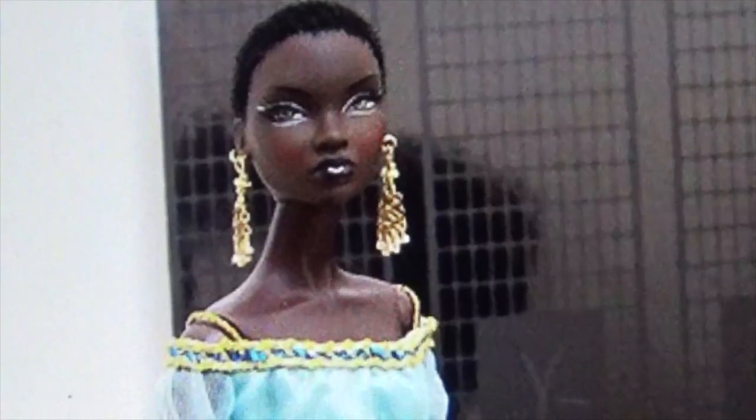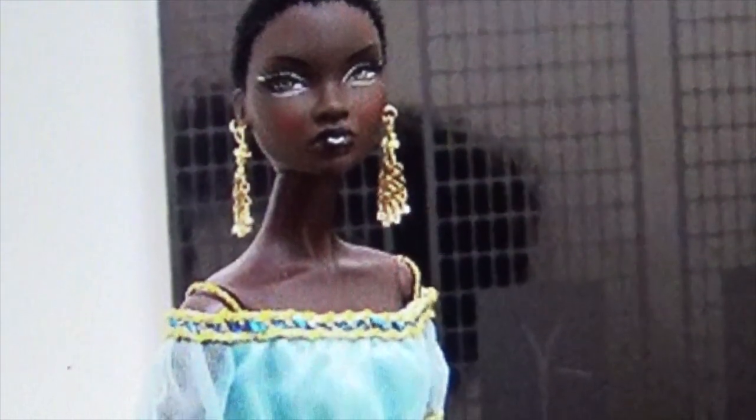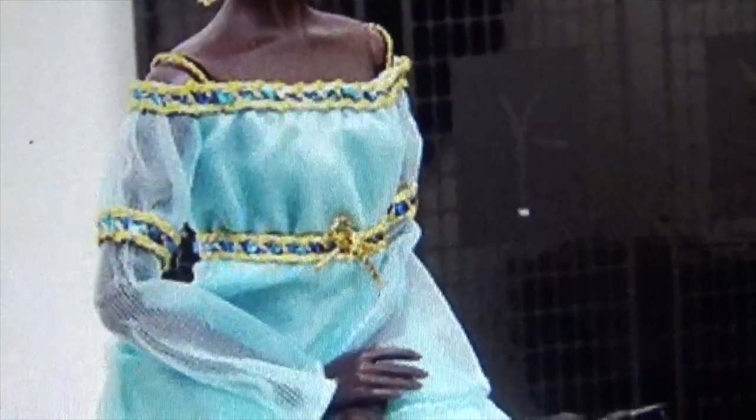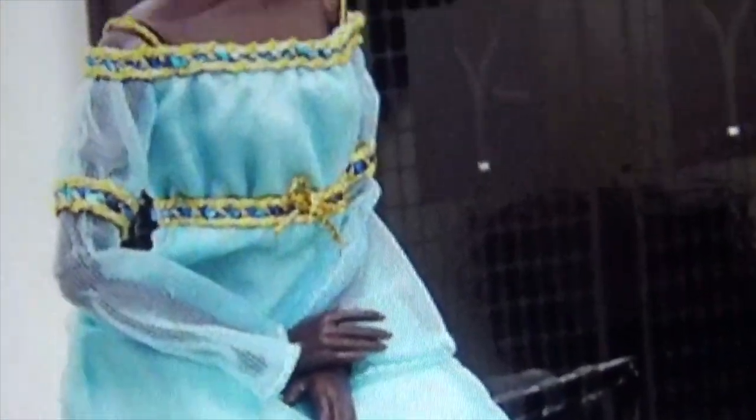She has a peekaboo skirt all draped here — this is a gorgeous doll. I love how this doll has the short haircut with the long earrings. I love this off-the-shoulder turquoise dress with the blue and gold trim on it. I love how they paired this with these nice boots. This is a gorgeous look for a gorgeous doll.